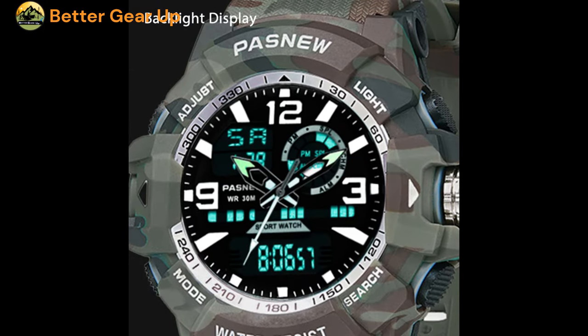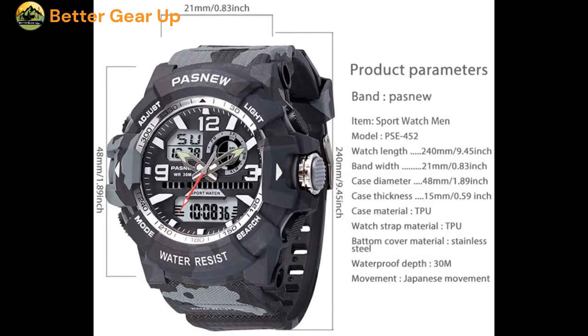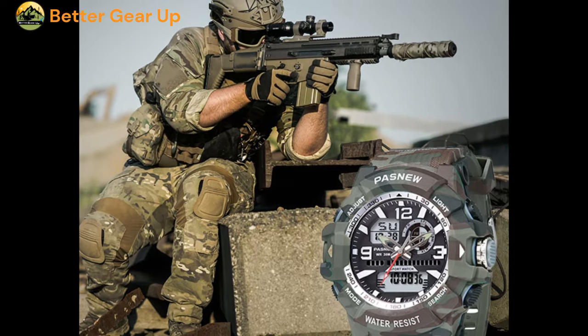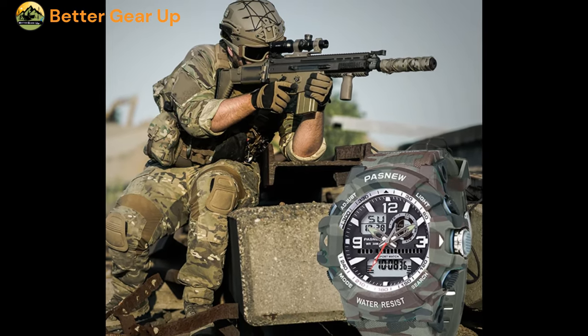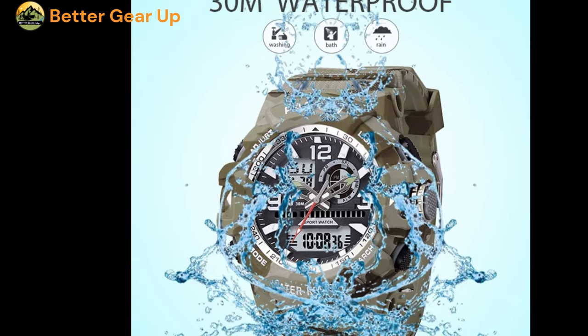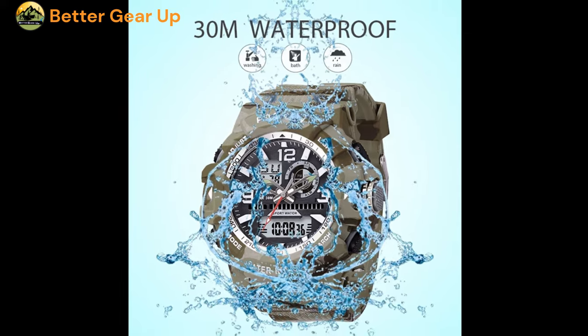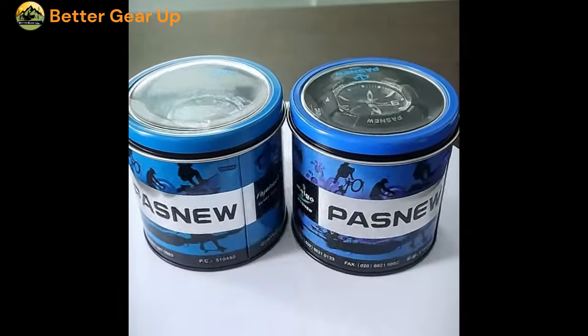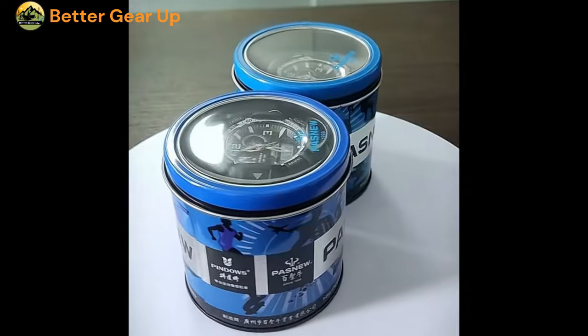Pindow's Military Men's Sport Watch is a rugged and versatile timepiece designed for the active outdoor enthusiast. With a case thickness of 15 mm and a band width of 21 mm, this watch offers a well-balanced and comfortable fit on the wrist. The case is crafted from durable rubber material, providing a sturdy and long-lasting construction. The round dial features an acrylic window.